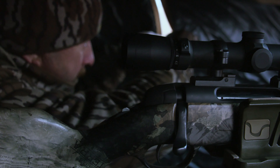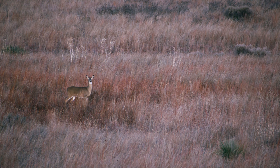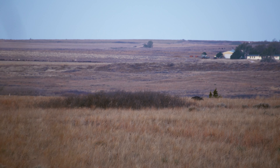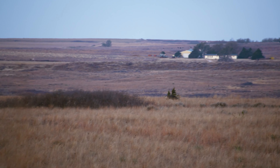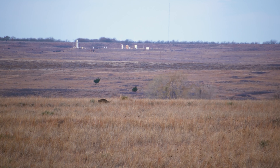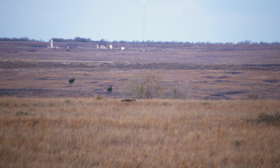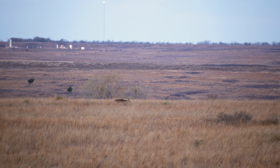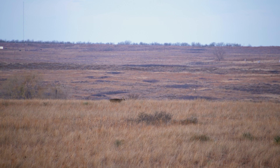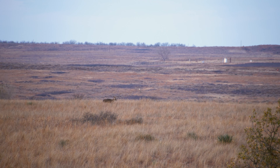I can't see too well because of the sage, but I get a good peek every now and then. I do see a deer way up top — he looks pretty big-bodied. Yeah, that could be a mature buck. Get some video of it. Here's an eight — an eight-point.